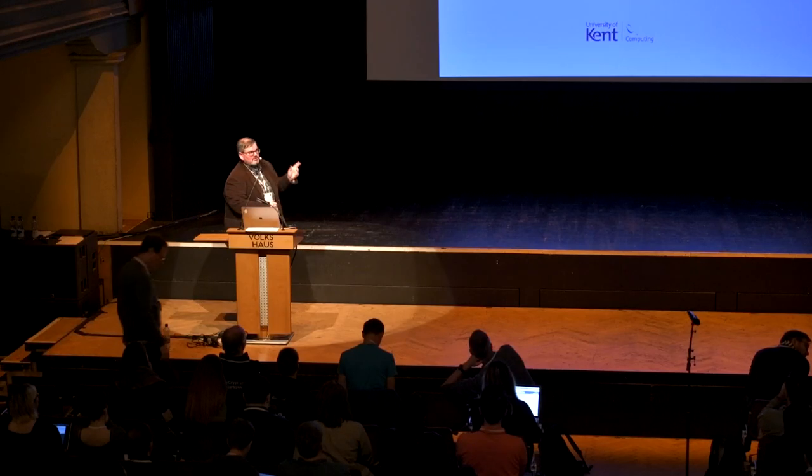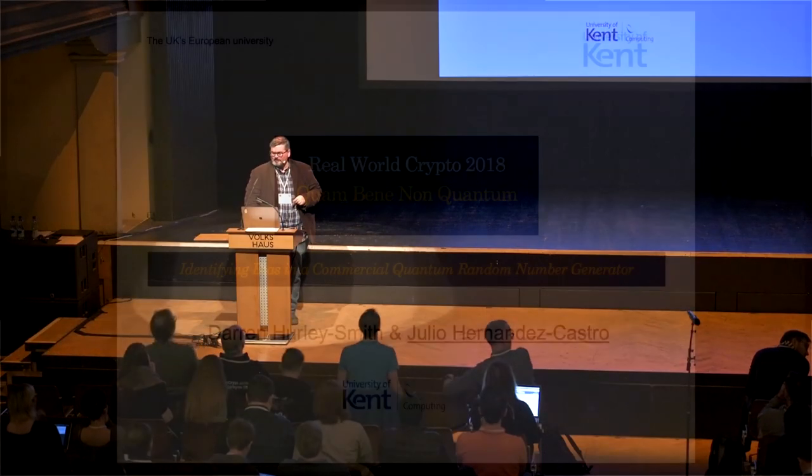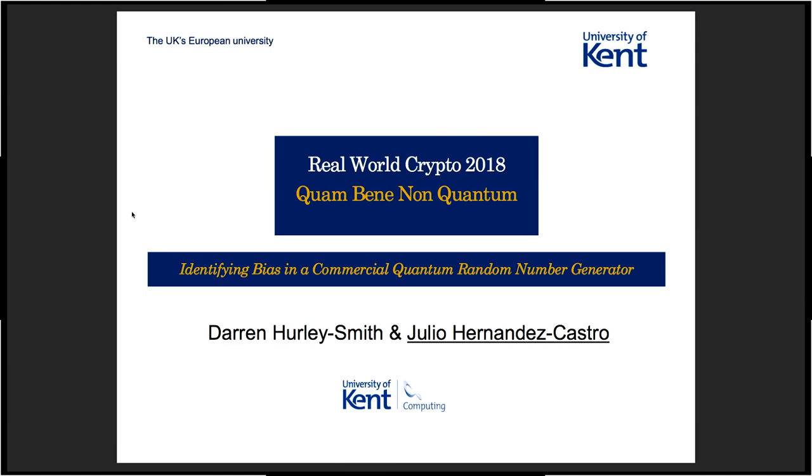My name is Julio Hernandez-Castro. This is joint work with Darren Harley-Smith, both currently at the University of Kent.